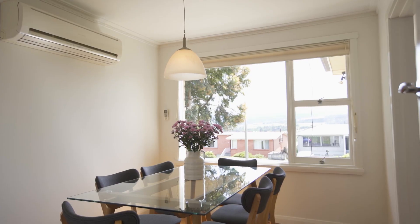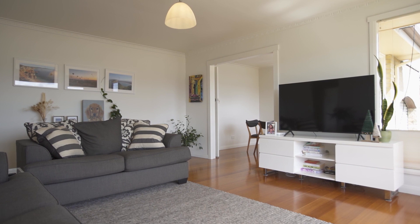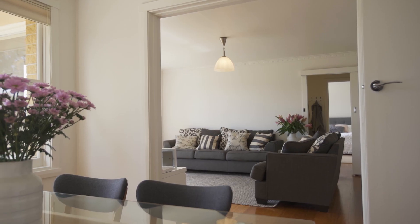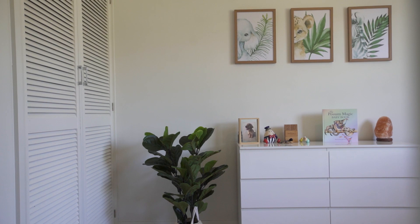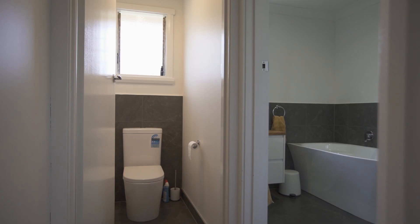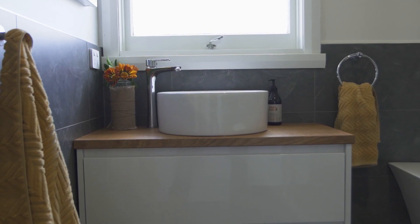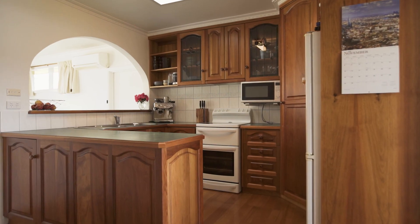Natural light flows throughout the lounge, dining, and master bedroom, whilst you'll love the polished hardwood timber floors that flow throughout the home. Each bedroom is of great size, with the master and second bedroom both providing built-in wardrobes, whilst the renovated bathroom provides a modern colour palette as well as a free-standing bath and shower.